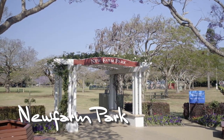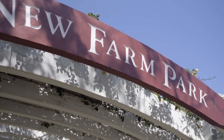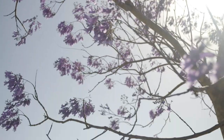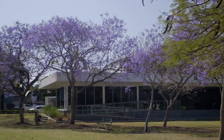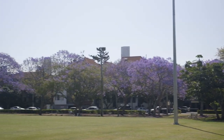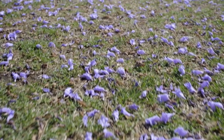Not far from Fortitude Valley, New Farm Park is one of the best-known spots for jacaranda trees. This spot is particularly good if you want to grab a coffee or a bite to eat, as there's plenty of good cafes and restaurants along Brunswick Street.